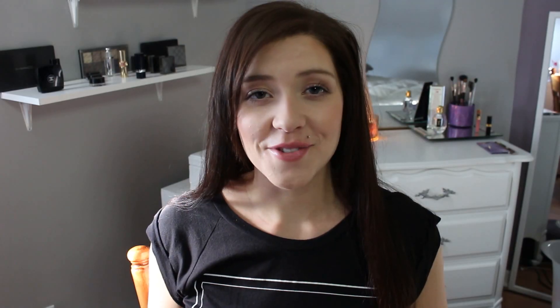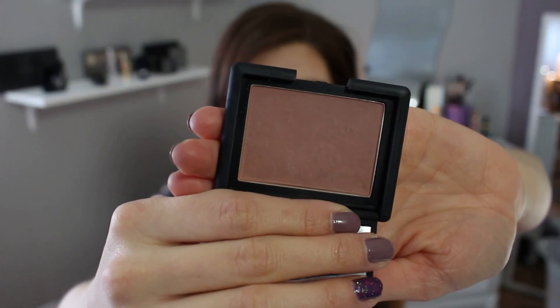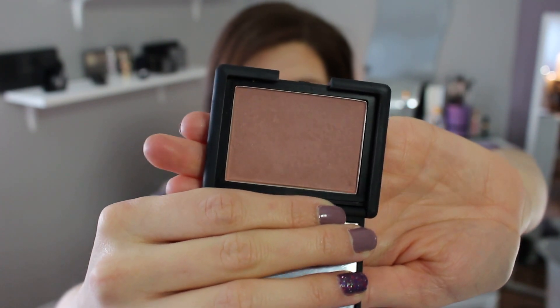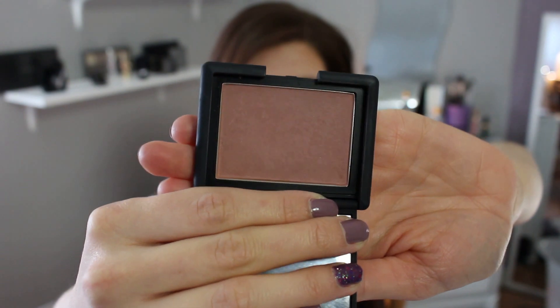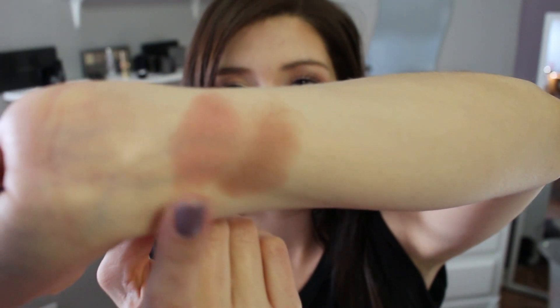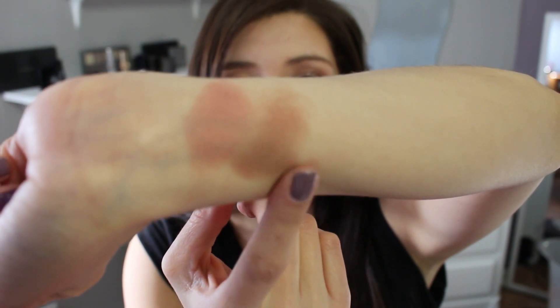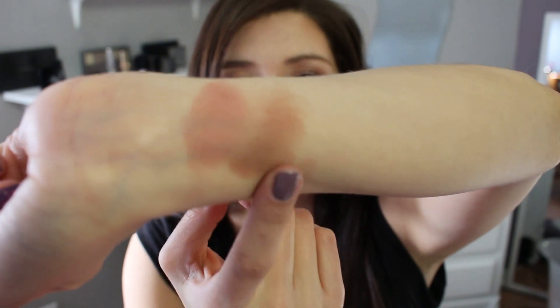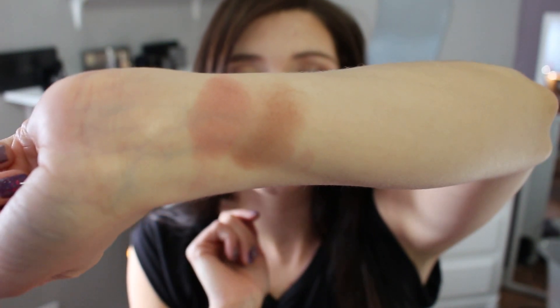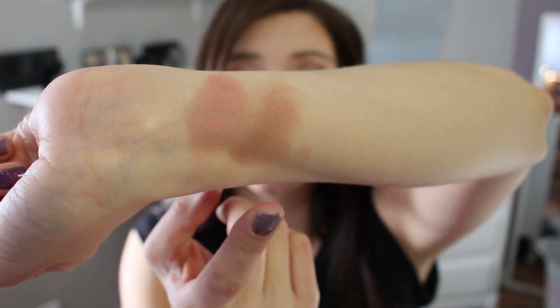My two other favorite blushes in the neutral family are from NARS. The first one is Ducer, and it looks quite similar to Exposed but it goes on the cheek very light. I think this is a beautiful color if you're fair-skinned. Comparing the two swatches, the Tarte one is much pinker while Ducer is more of a neutral brown tone — very stunning and flattering on every skin tone, especially fair skin.